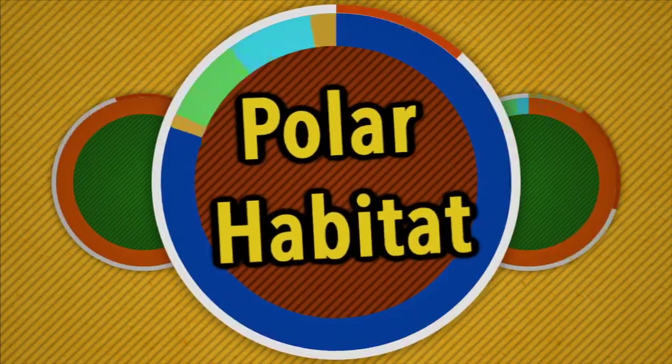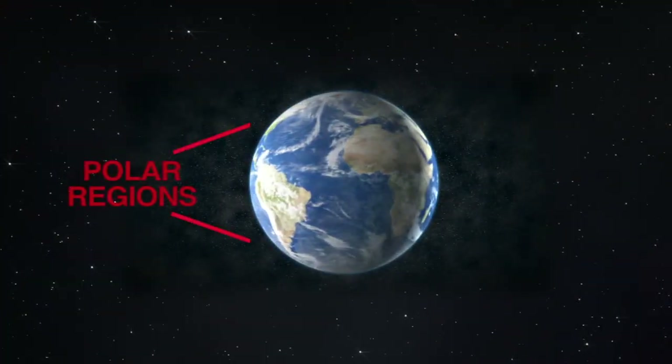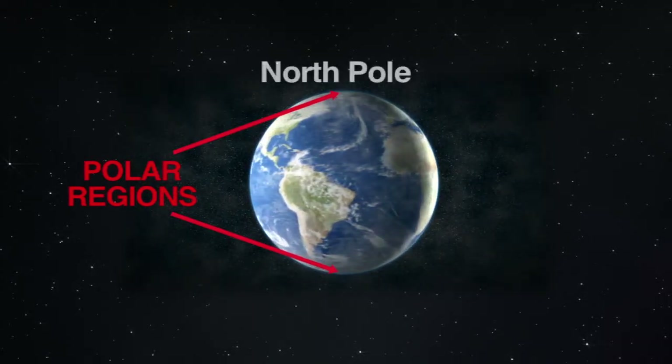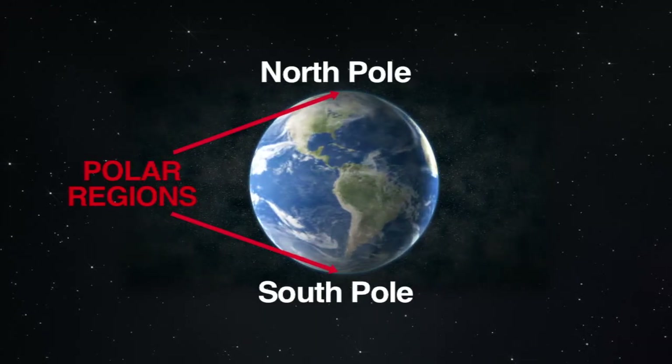The Polar Habitat. Our first stops are to the polar regions of the earth where it's very cold. The polar regions are found to the very northern part of the earth, called the North Pole, and to the very southern part of the world, the South Pole.